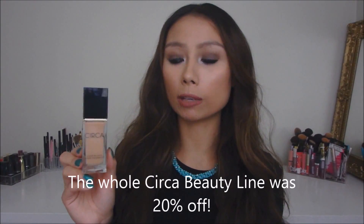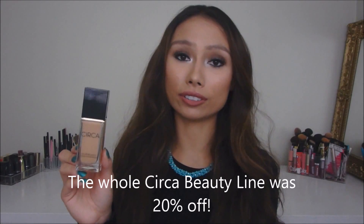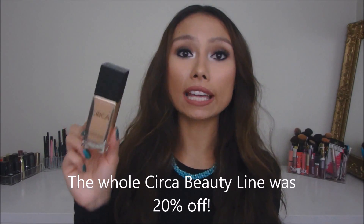This is the Color Balance Liquid Foundation — the makeup line by Eva Mendes, exclusively for Walgreens and Walgreens.com. The price was $15, but with 20% off it was only $12. Not really sure if they're still having the 20% off sale, but I'd just check online or call your local Walgreens. There are 10 shades.